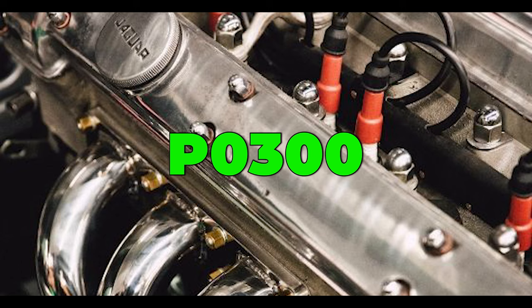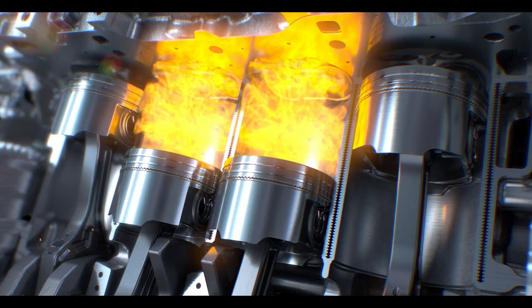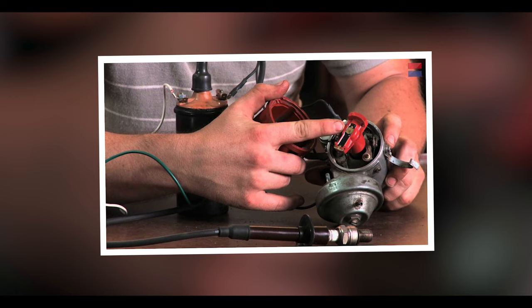Backfires also trigger misfire codes. Those codes include P0300 for random misfires, and P0301 to P0312, which indicate a misfire on a specific cylinder. Misfires can also be caused by the same sensors mentioned previously, plus ignition system faults, fuel system faults, and vacuum leaks.